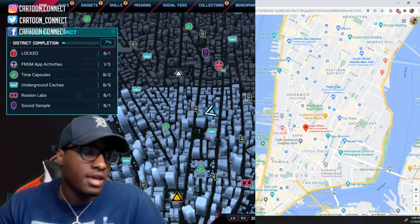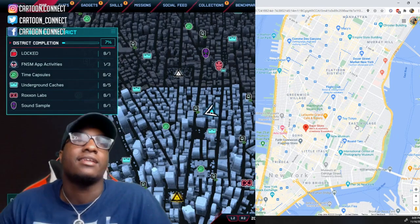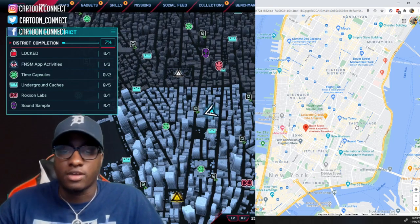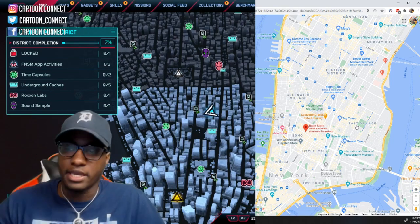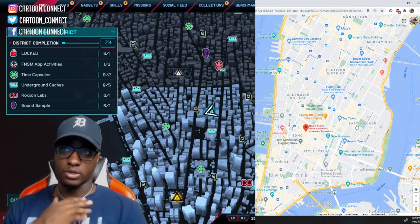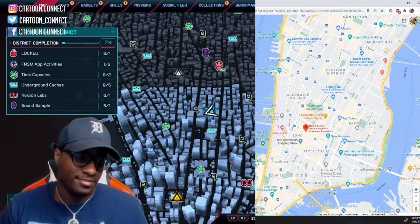I think next I'm gonna try the Supreme store. Let me know if this is even a good video, if y'all like seeing me try to find this. This is Spider-Man: Miles Morales for PS5. I don't have it on PS4, so I couldn't try it on there, but I imagine the map is exactly the same. Let me know what stores in the comment section down below. Like, comment, subscribe. And I'll see y'all in the next video. Thank you.